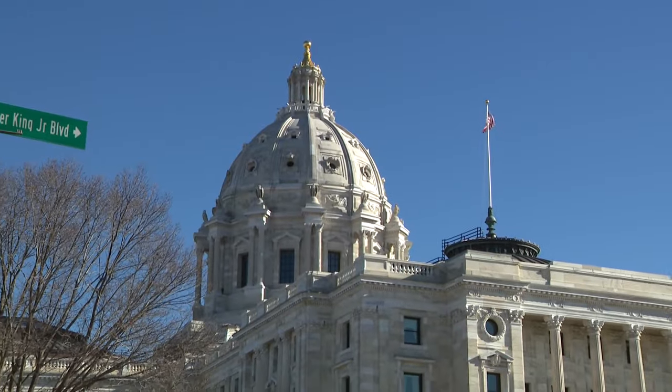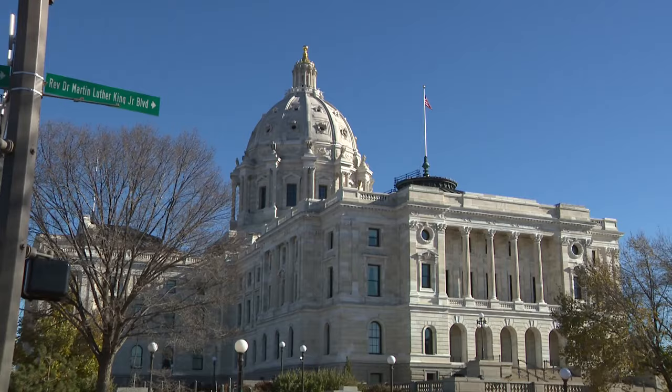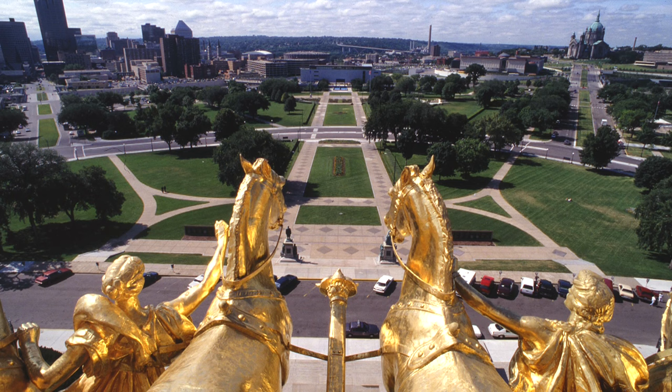The Minnesota State Capitol is an architectural gem. Designed by American architect Cass Gilbert, the Beaux-Arts inspired masterpiece overlooks St. Paul and the sweeping Mississippi River Valley.